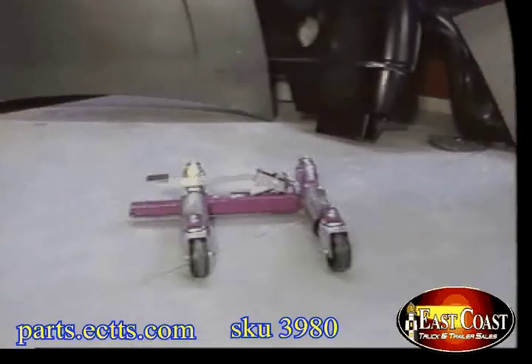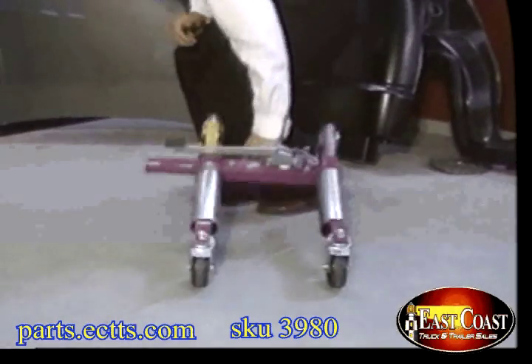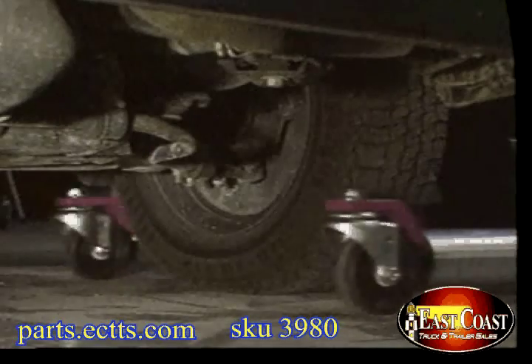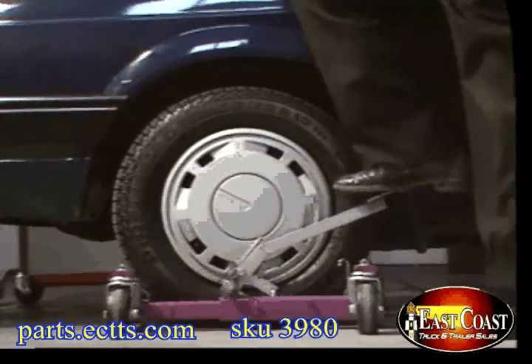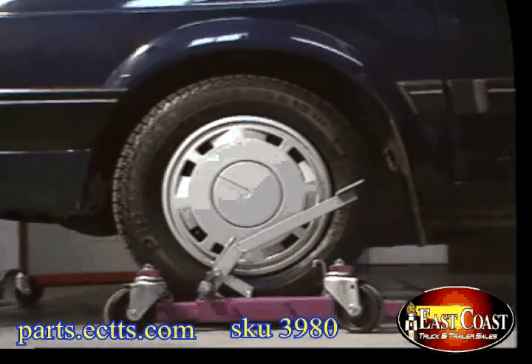Best of all, Gojak weighs only 35 pounds — no more four-man crew straining with dangerous floor jacks. You simply slip Gojak around any size wheel, and the wheel is now riding on safe, low-friction casters.